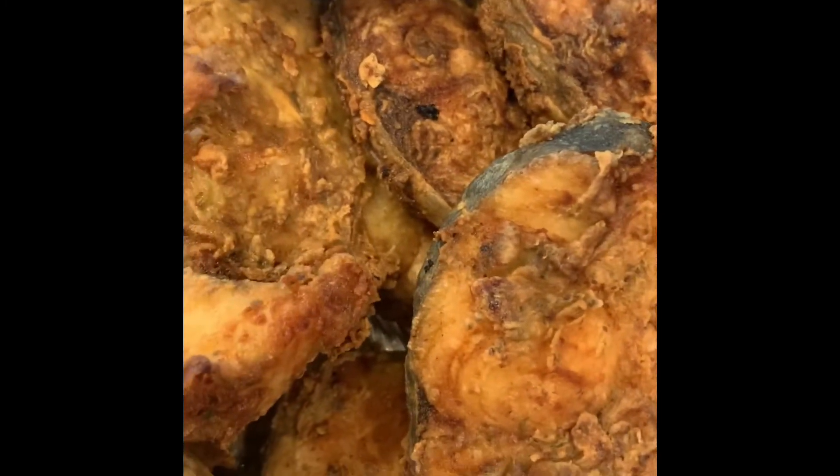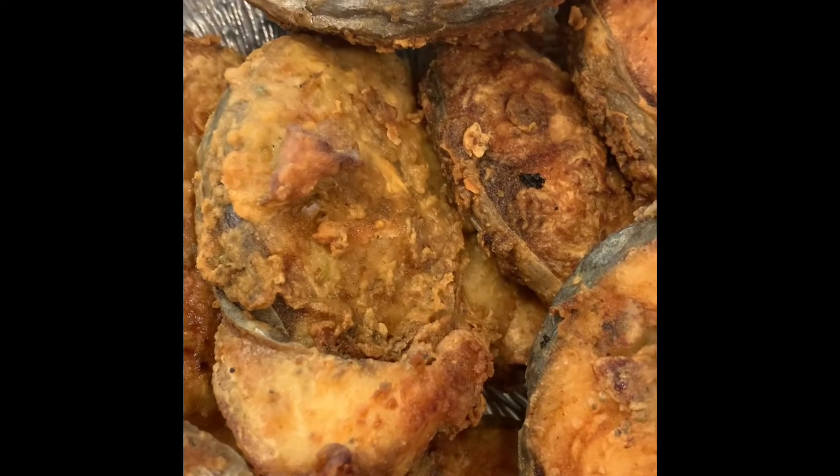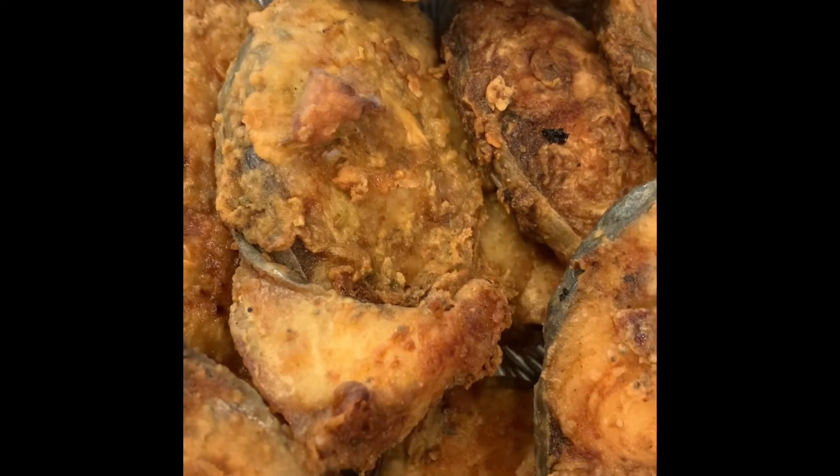I have two more slices fried, but those are to put away for me later. The rest is going to go into the stew.